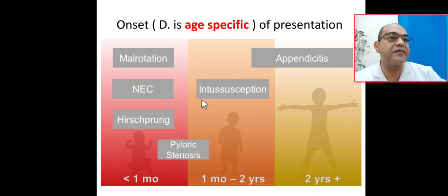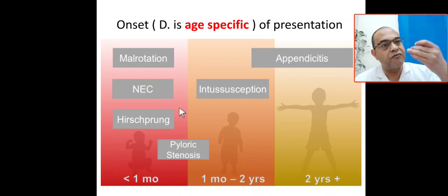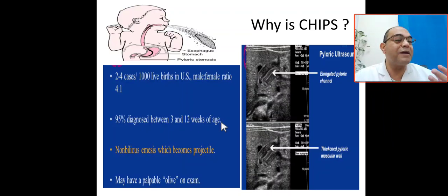Looking at age-specific presentations: malrotation presents in full-term babies early; Hirschsprung's disease presents with vomiting and failure to pass stool; pyloric stenosis typically presents between 3 weeks and 3 months, with the earliest common presentation around 1 month. Intussusception presents between 1 month and 2 years. Pyloric stenosis is identified by non-bilious projectile vomiting, age-specific presentation, and a palpable mass.